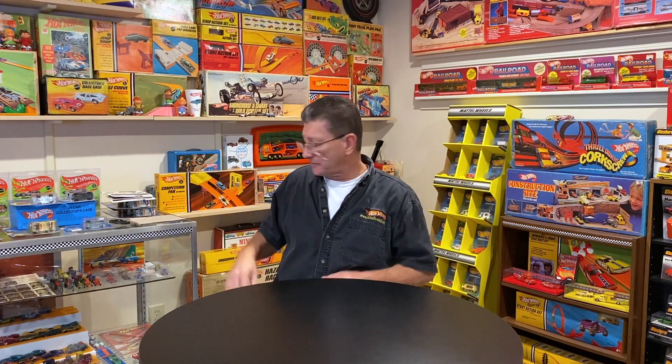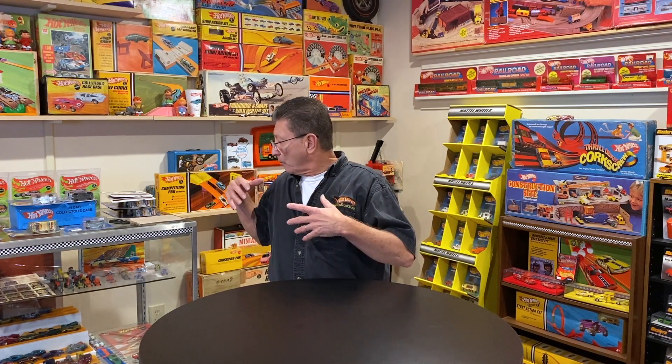Hey everybody, welcome to another episode of Hot Wheels TV. Every now and then somebody says, 'Hey Mike, what's behind you? Can we see what's over there?' So we're gonna do that today — we're gonna look at some of the stuff that is sitting behind me on the counter here. A lot of cool stuff that I like; as you can see, I like a lot of different stuff.